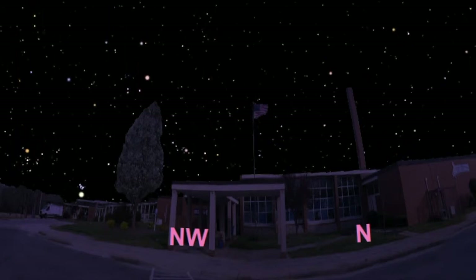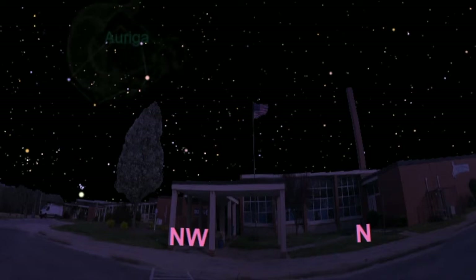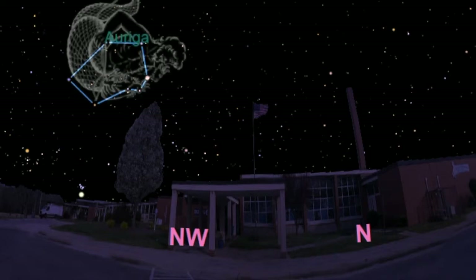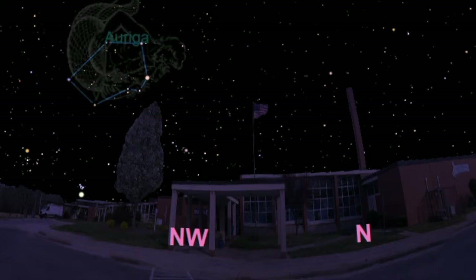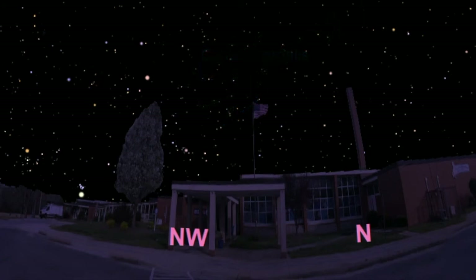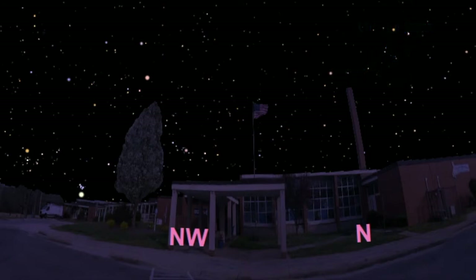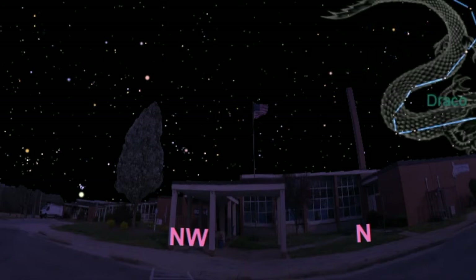If you look low on the horizon in the west, you'll see Taurus the bull, currently setting. Just up and to its right is the constellation Auriga, the charioteer. A little bit further to the right is the constellation Camelopardalis, the giraffe. Directly to the north is the constellation Ursa Minor, the little bear. And if you look a little bit to the northeast, you'll see Draco the dragon.